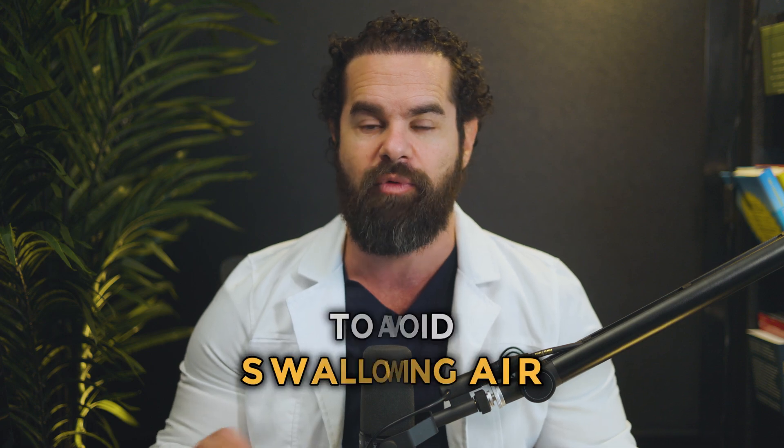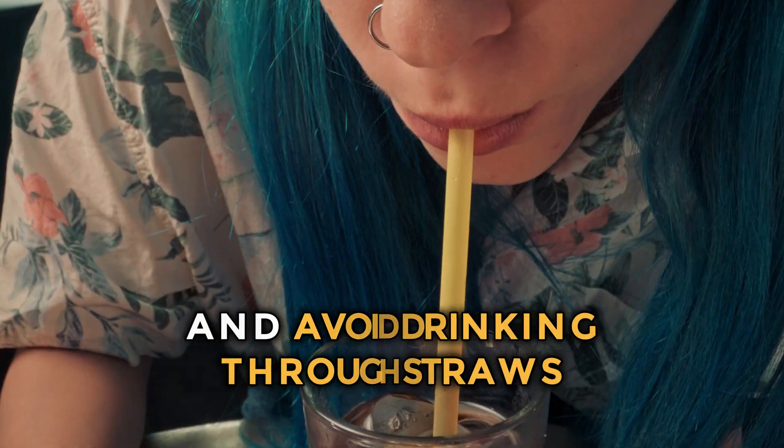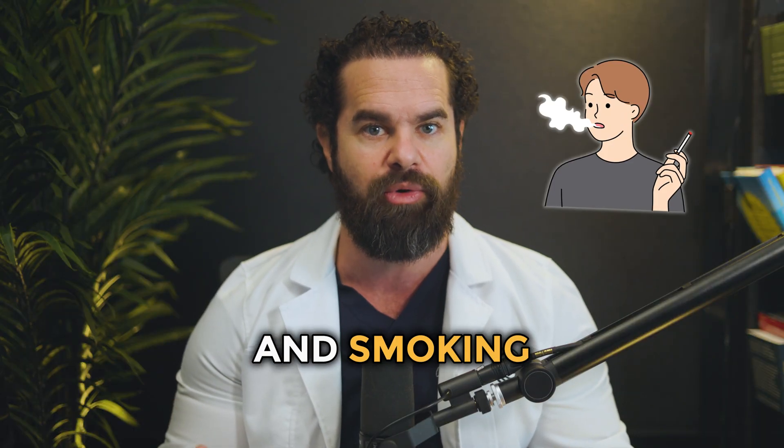Now, here's a weird trick: avoid swallowing air. Swallowing air can contribute to gas production and exacerbate sulfur burps. To avoid swallowing air, eat slowly, chew your food thoroughly, and avoid drinking through straws. Additionally, try to avoid chewing gum and smoking, as these habits can also lead to increased air intake. Being mindful of your eating habits can help reduce the amount of air you swallow and minimize the production of excess gas.